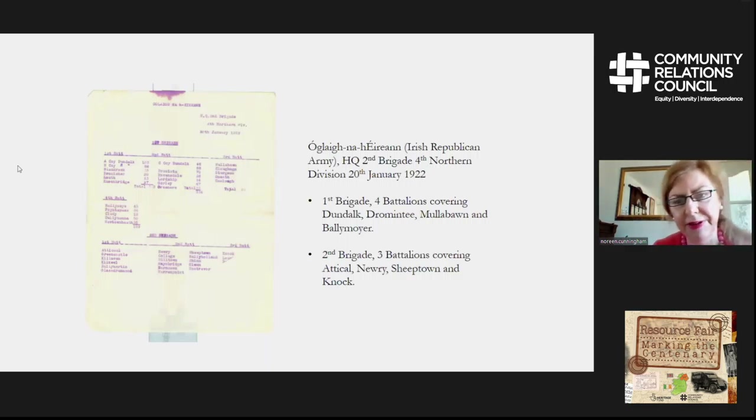This document is dated 20th January 1922 and relates to the 1st Brigade and the four battalions covering Dundalk, Drummond Tee, Mullabaugh, and Ballymoyer. Also the 2nd Brigade, with three battalions covering Atticol, Newry, Sheeptown, Knoth, and a number of other areas.